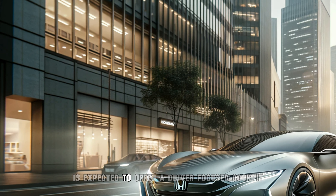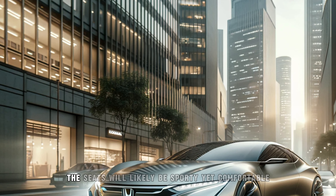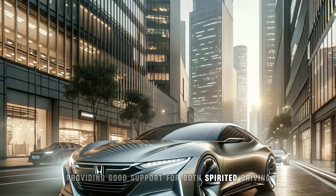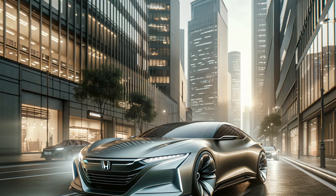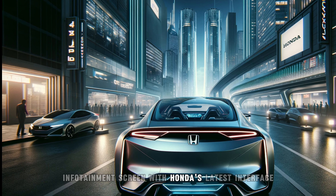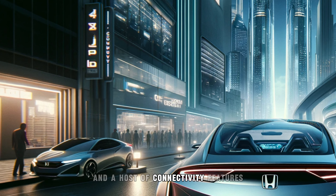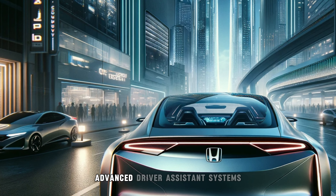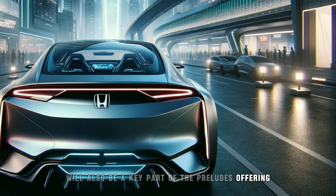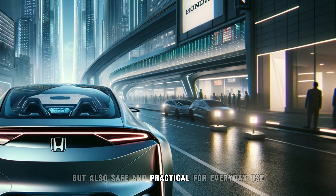Inside, the Prelude is expected to offer a driver-focused cockpit with high-quality materials and the latest technology. The seats will likely be sporty yet comfortable, providing good support for both spirited driving and longer journeys. The dashboard is expected to feature a large infotainment screen with Honda's latest interface, offering seamless integration with smartphones and a host of connectivity features. Advanced driver assistance systems will also be a key part of the Prelude's offering, ensuring that it is not only fun to drive, but also safe and practical for everyday use.